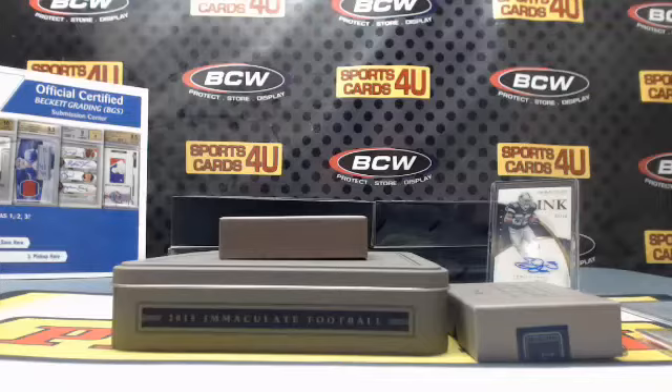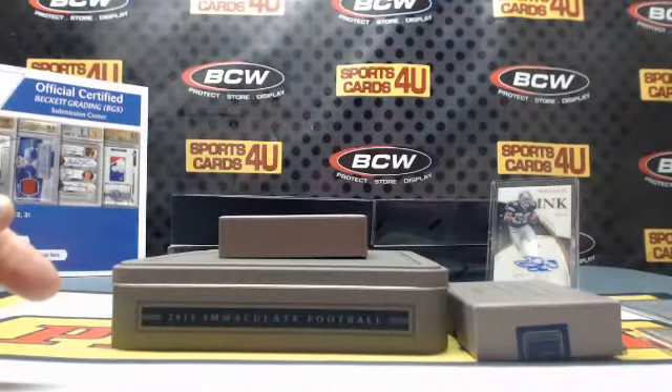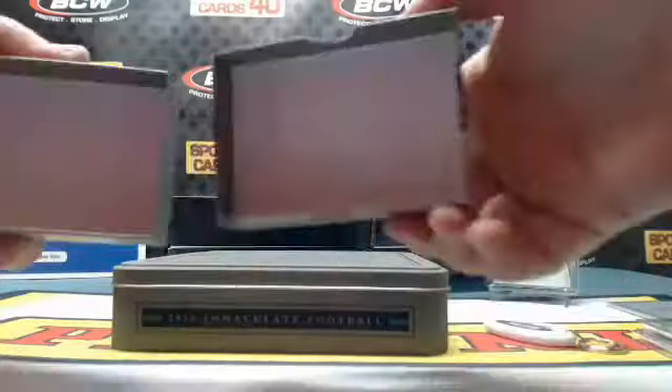We are officially halfway. Three boxes to go.